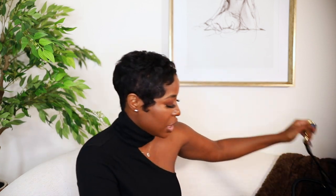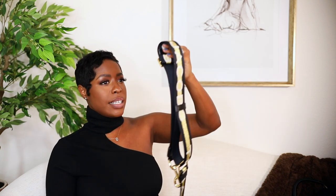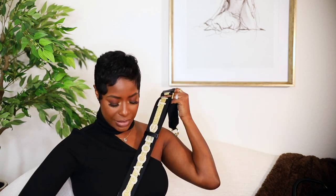Next up is my Marc Jacobs snapshot bag. It's in taupe and white with a black and gold strap — she's so cute. I got this as part of a campaign with Bloomingdale's. It has two sides on the inside and it's just an easy, cute bag that is no fuss and you don't have to baby it. When I saw this color with this strap, I couldn't resist.